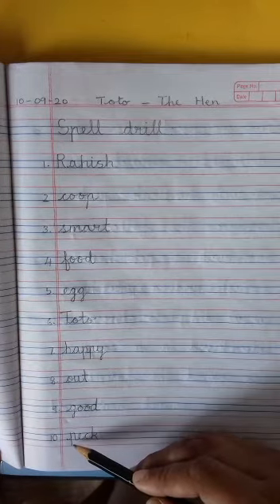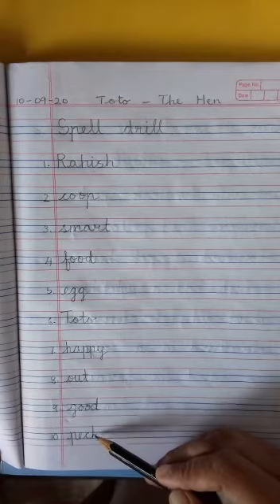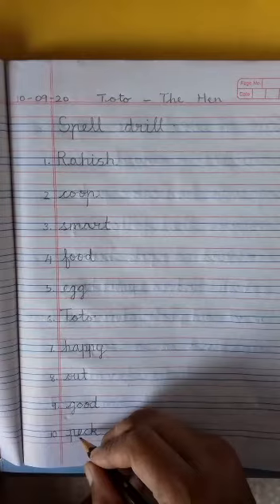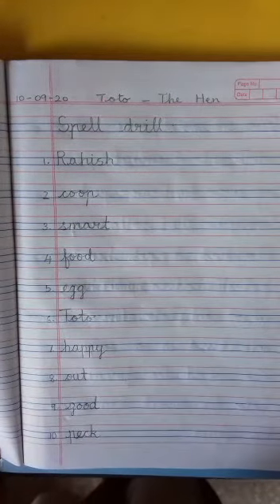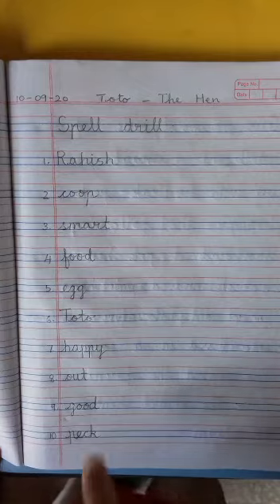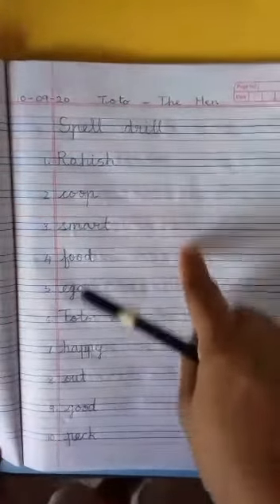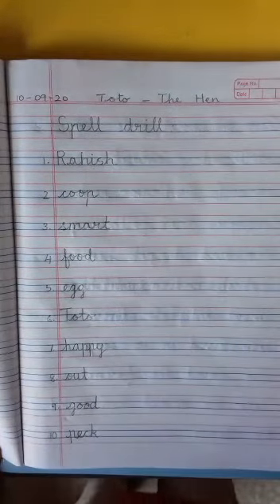And last is peck: p-e-c-k — peck. So these are the 10 words. If they don't fit over here, you can write here. Remember, you can write here if they don't fit here. Okay children, thank you.